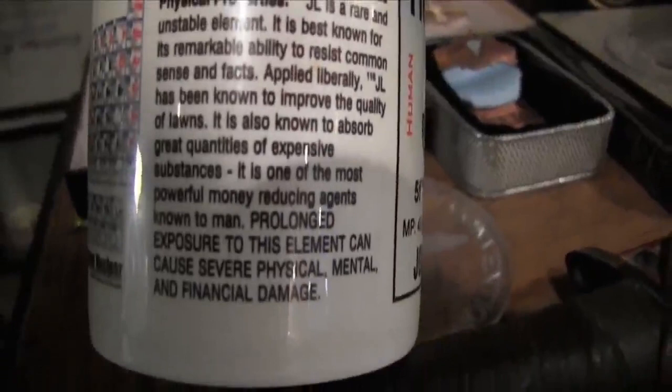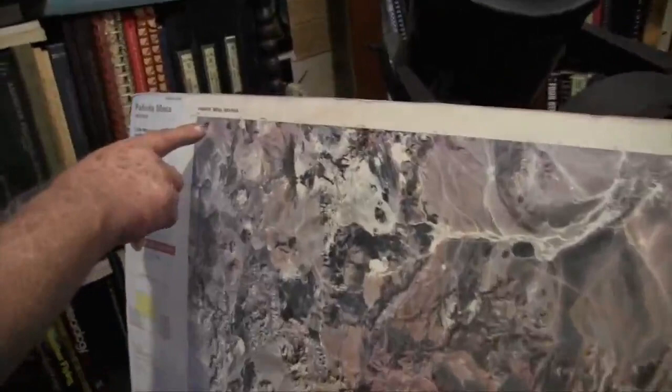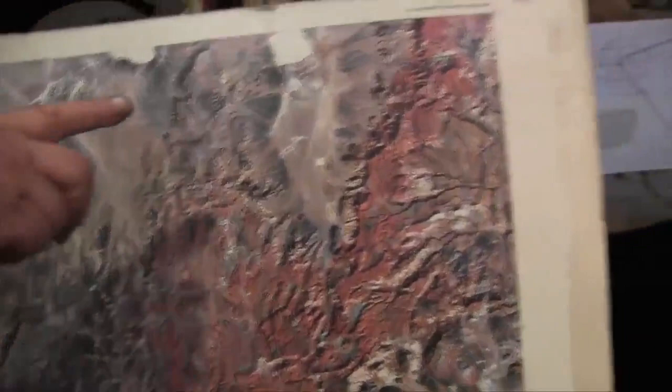I guess he wrote something on here as well. This is Paiute Mesa here. Between — you should have a magnifying glass for this. Right up here is the Tonopah test range. And Groom Lake is right here.